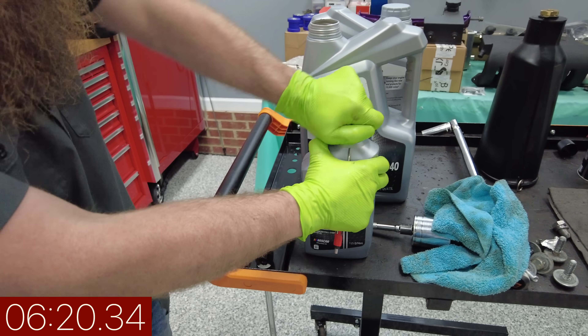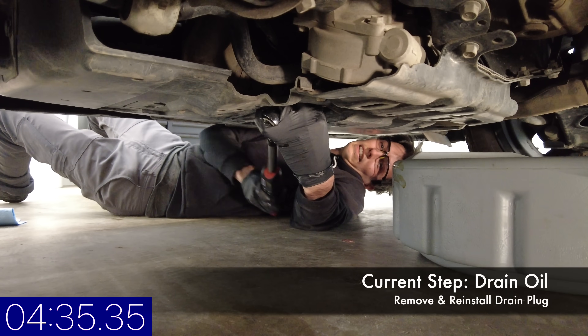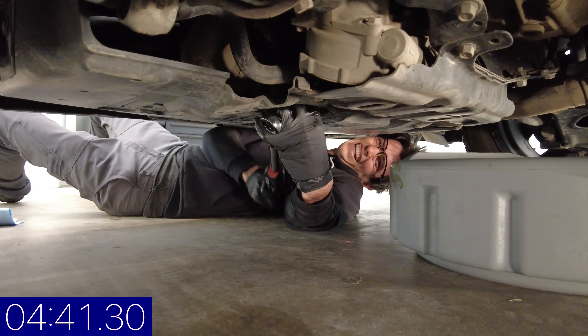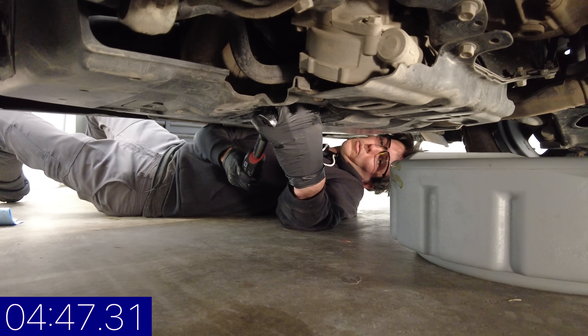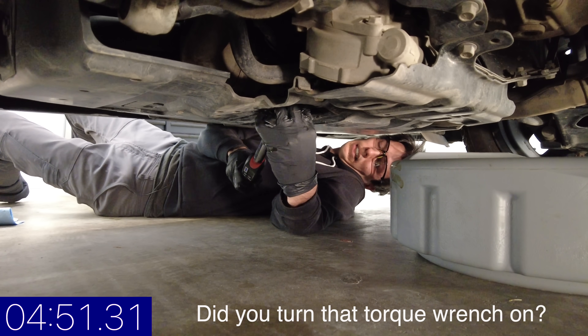I got the oil in the car — that's all that matters. If you're going to be doing your oil change, you shouldn't rush it. Rushing through your oil change is frowned upon. You don't ever want to skip steps — with any car maintenance you want to make sure you do everything correctly. Did you turn that torque wrench on? Yeah, I did turn it on.